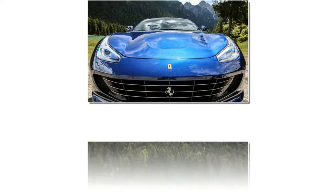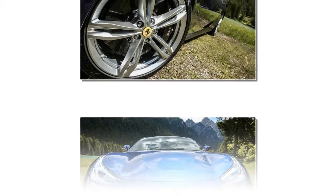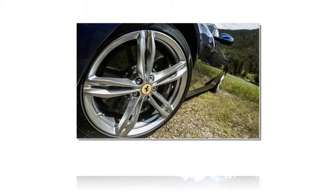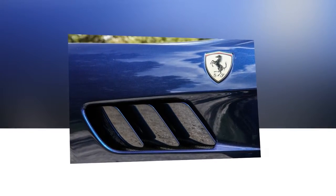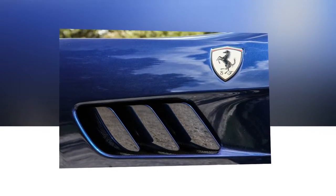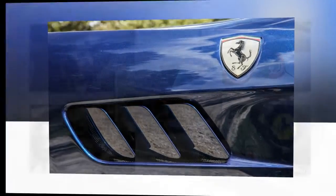Still, three hours later, after showing its tail lights to every Iveco truck in the Alps, we realize the truth about the Lusso is evident: Ferrari has created the world's best answer to the Porsche Panamera. But forget Germanic stoicism — this four-seat, all-wheel-drive hatchback is dripping with Italian flourish.